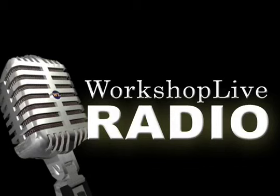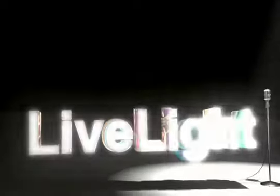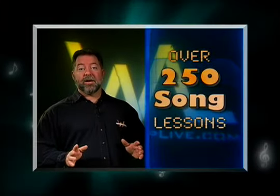Finally, all of our original programming is produced, shot, and edited in-house. That includes Workshop Live TV, Workshop Live Radio, Teacher's Lounge, Live Light, and What's News. All Workshop Live projects are held to the highest broadcast quality standards.